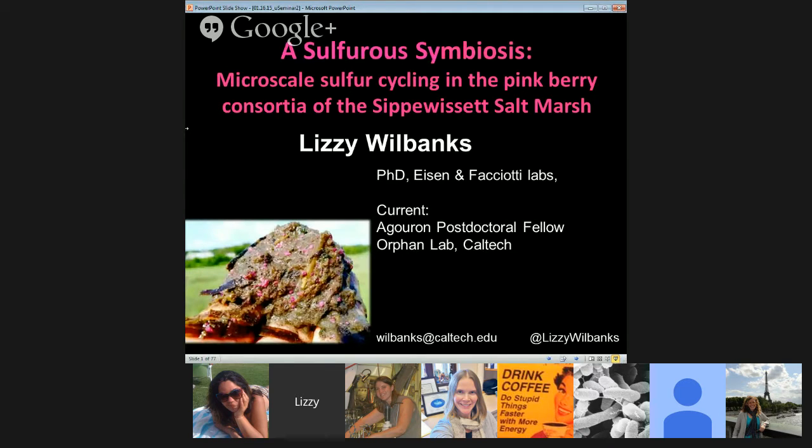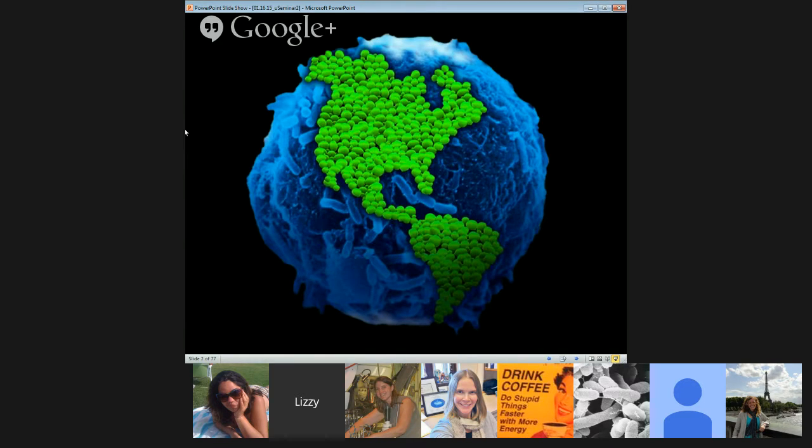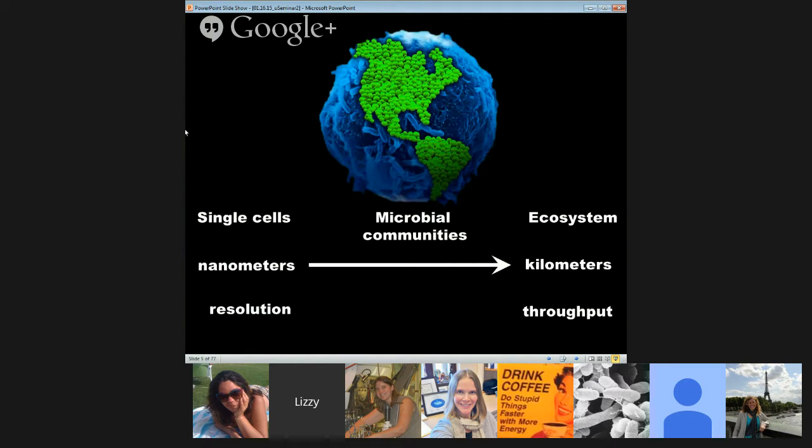There were so many people involved in this work and I'll try to highlight their contributions throughout. This is definitely a group effort from a lot of amazing collaborators. When we think about the world — and I'm preaching to the choir here at Microseminar — we live in a microbial world. How do we track the interactions of wild microbes? How are we going to peer into the world at their scale? We'll need tools spanning from single cells to whole ecosystems.